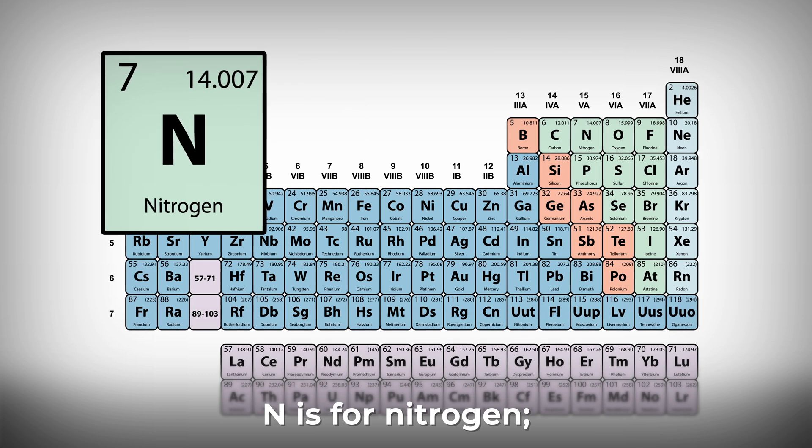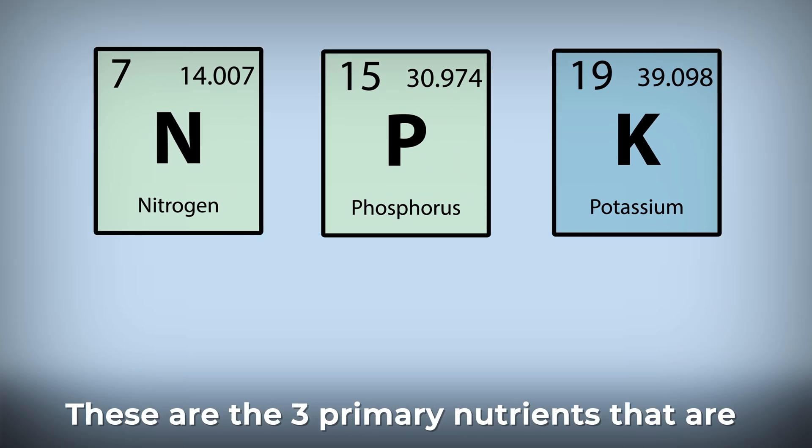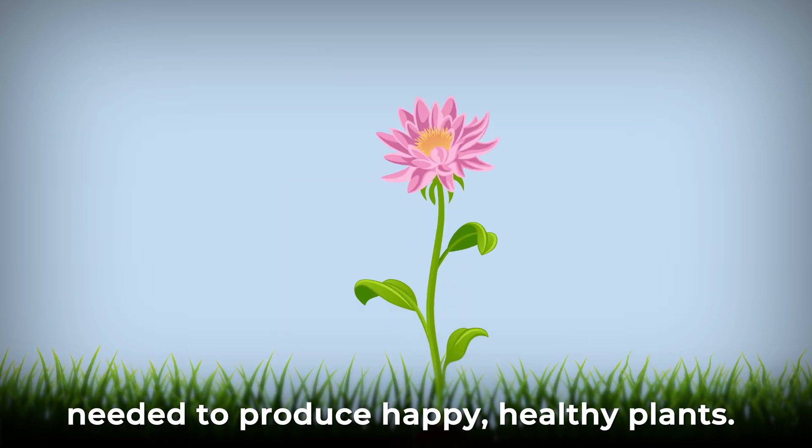N is for nitrogen, P is for phosphorus, and K is for potassium. These are the three primary nutrients that are needed to produce happy, healthy plants.